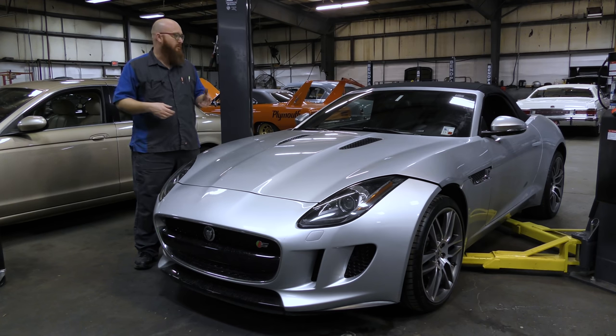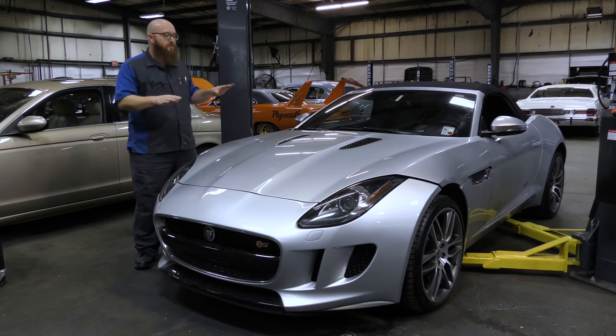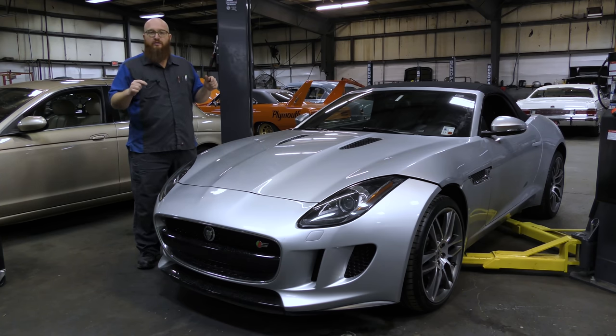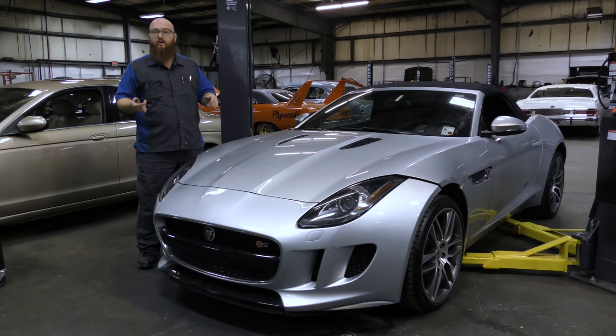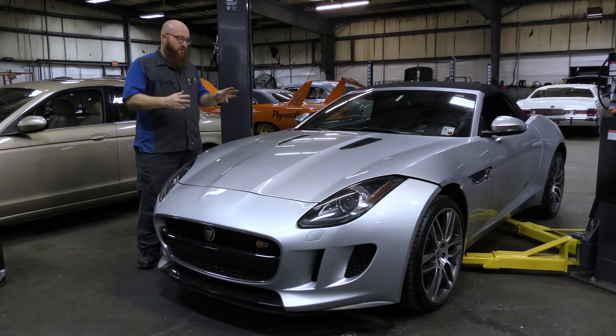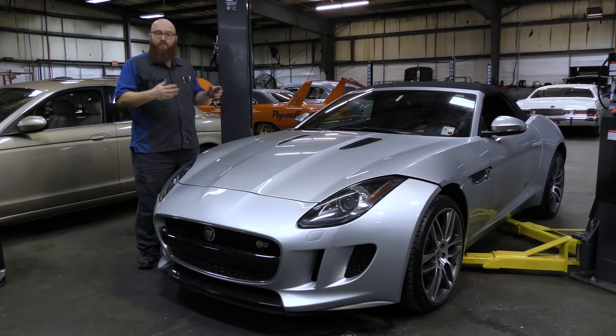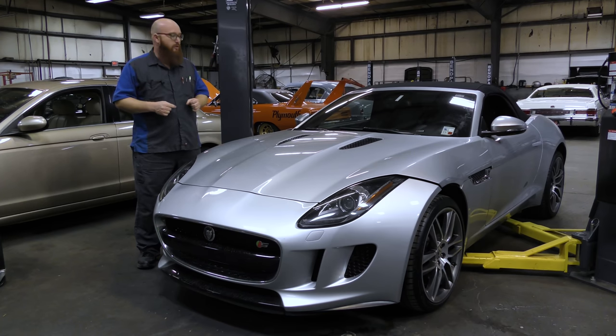I'm a little sad that a dealer and a couple other shops wouldn't take this on, but I understand it — it's a liability issue. We could get everything fixed and maybe there was something the previous shop did that we're not aware of, and it backfires on us. There will definitely be a clause for that on the invoice. We'll do a good faith effort to make sure everything's good to go, but the engine — can I guarantee an engine I didn't buy? No. Once we've got everything done, we'll give you guys an update video before this heads back to Louisiana.